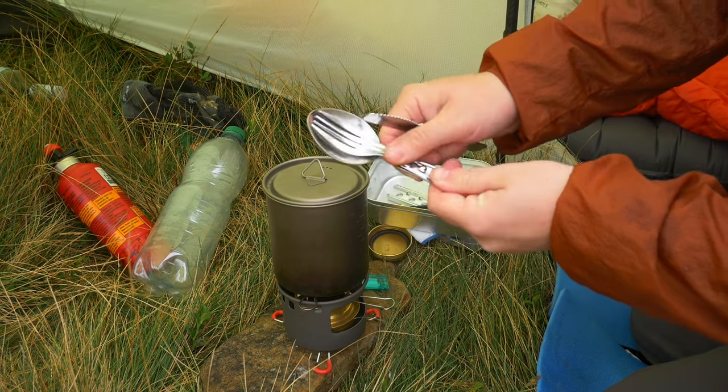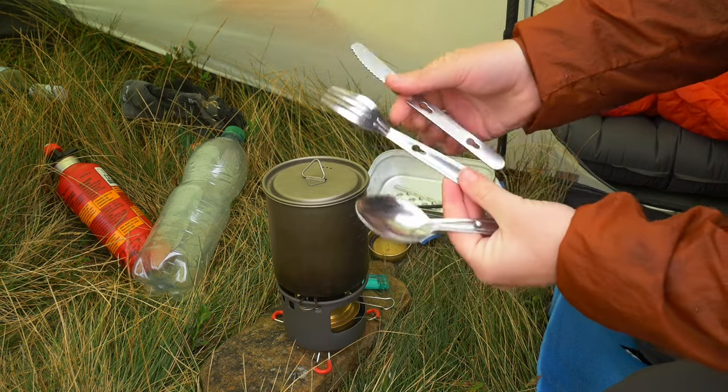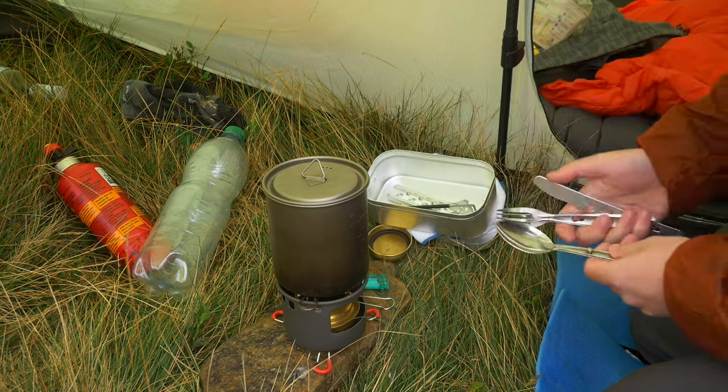I recently bought this 3 piece cutlery set from Go Outdoors for around £2.50, and I've been really impressed with it. It came with me on a week long trip to Scotland, and worked really well for me.